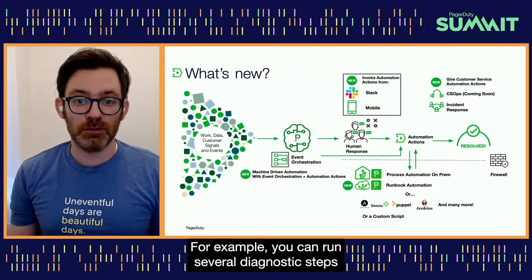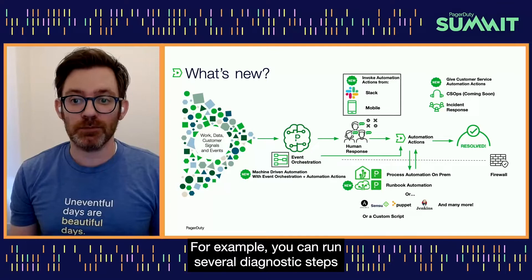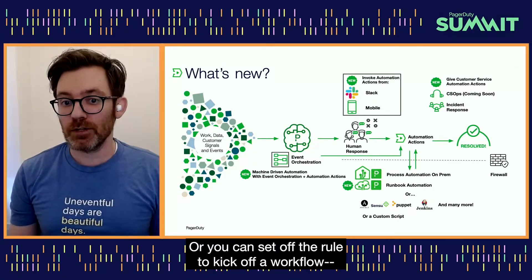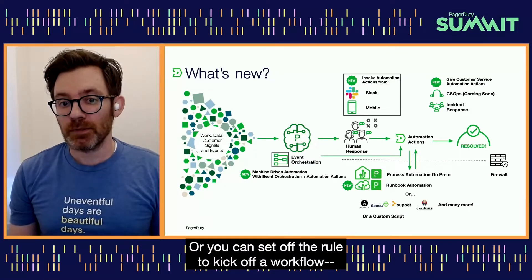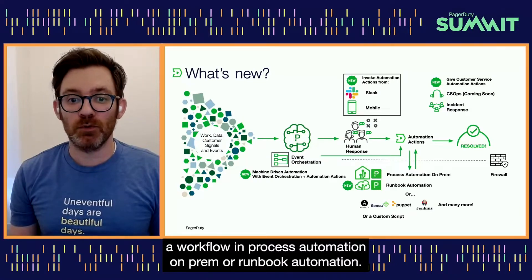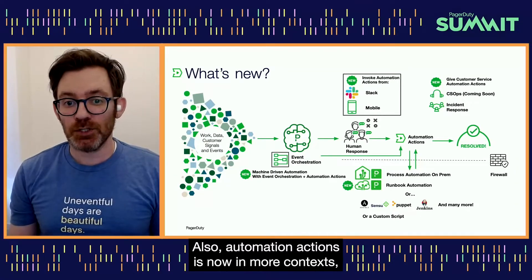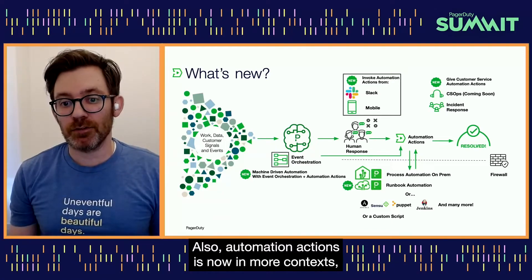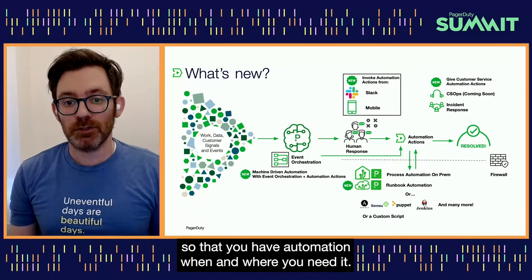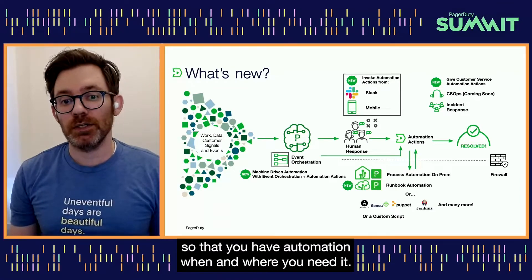For example, you can run several diagnostic steps and a remediation step all concurrently, or you can set up the rule to kick off a workflow in process automation on-prem or Runbook Automation. Also, Automation Actions is now in more contexts. You can use Automation Actions in Slack and in mobile so that you have automation when and where you need it.